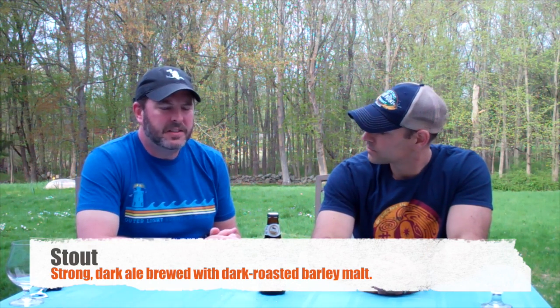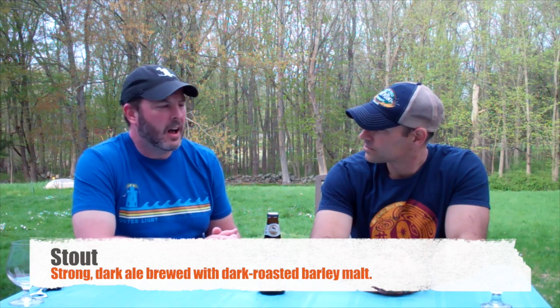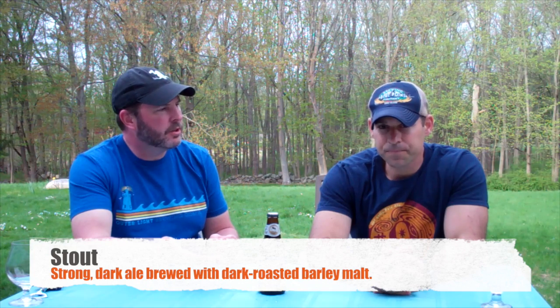Stouts will typically have more alcohol, but this one is only at six and a half percent — the strongest we're doing today, but not crazy huge. Stouts were something that would nourish people back in the day; English stouts were what they would give nursing mothers. It was something very nourishing, thick, and hearty.